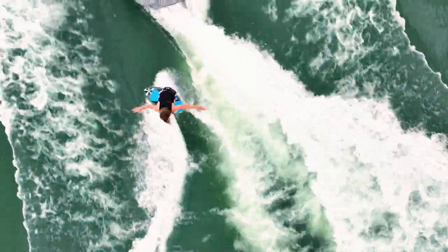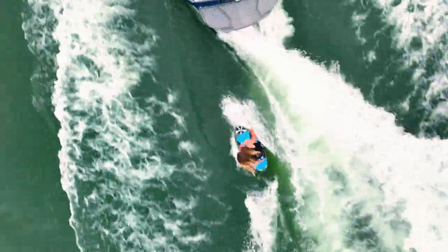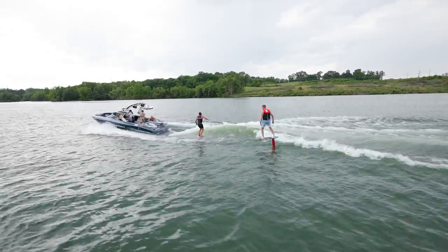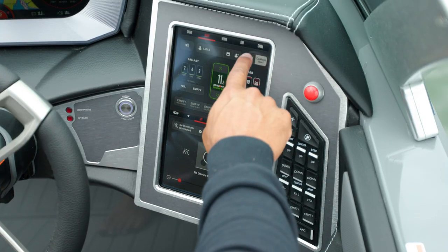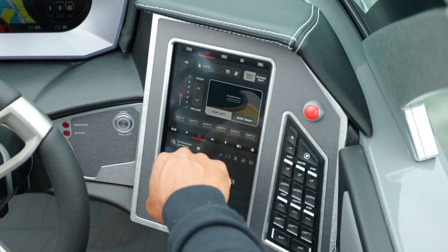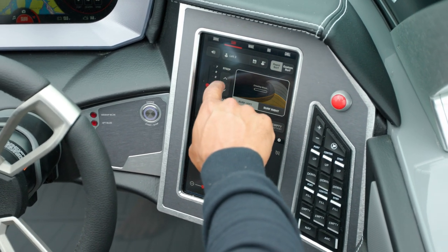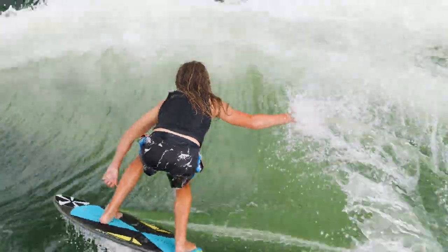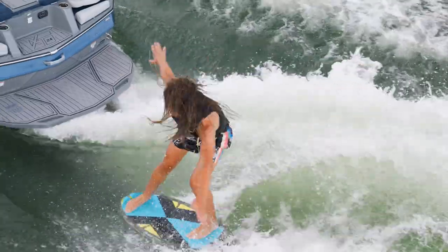The X-T24 produces the world's best wakes and waves thanks to Surfstar, the industry's leading surf system. From steep and barreling to long and mellow, simply select a preset and the X-T24 creates the perfect wave for all styles and skill levels. Combined with 3,600 pounds of stock ballast, you can create a truly massive wave.